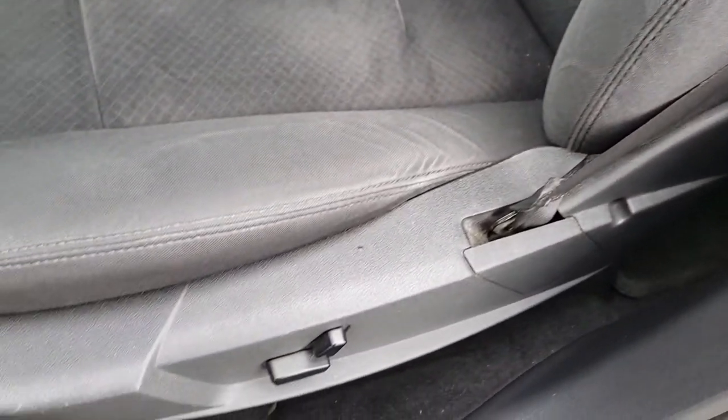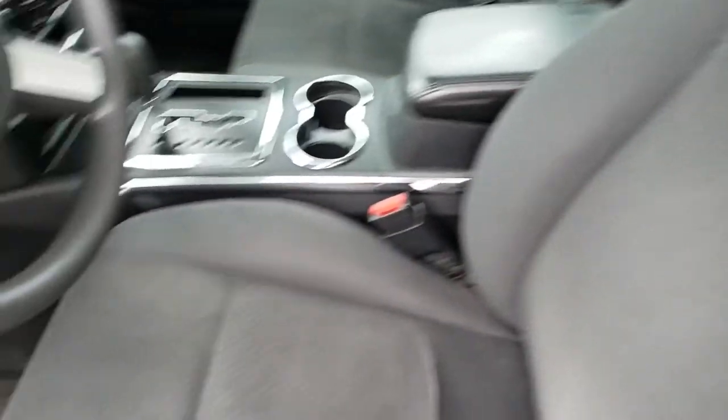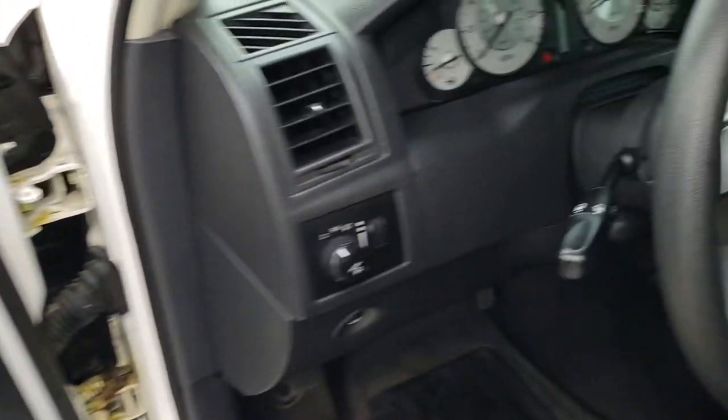Inside, the touring package — actually I'm not even sure if this is the touring, it might just be the base — but you do get a power driver seat and black cloth interior. There are no rips or tears on this seat. Very nice condition. We've got factory floor mats throughout, power windows, power locks, and power mirrors.